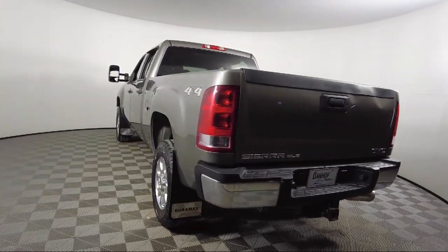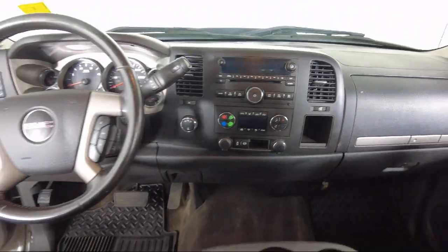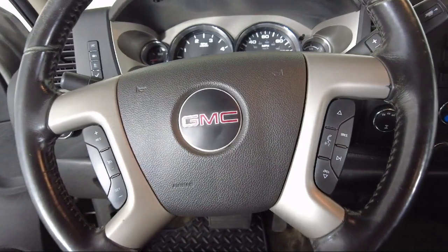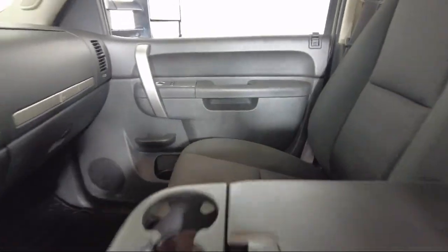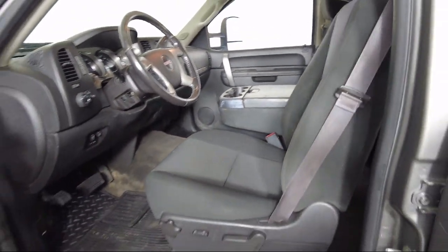Toyota of Bozeman is a proud member of Ressler Motors, which has been serving the Gallatin Valley since 1999. We are a best-priced dealership, which means transparency and integrity are our priority in doing business. We are involved in our community, and we want to give back to the community that has brought us together.